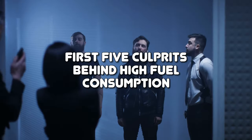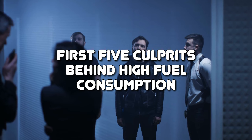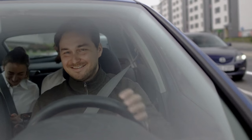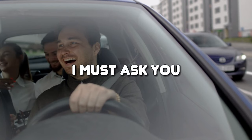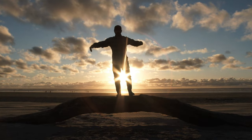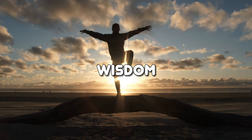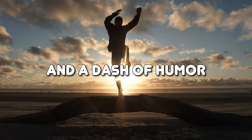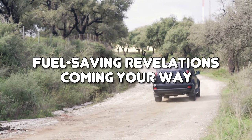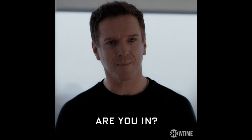Now that we've uncovered the first five culprits behind high fuel consumption, it's time for a quick mid-video pit stop. So dear drivers, are you ready to unleash your inner fuel-saving ninja and conquer the next five causes with wit, wisdom, and a dash of humor? Buckle up and get ready for more fuel-saving revelations coming your way.